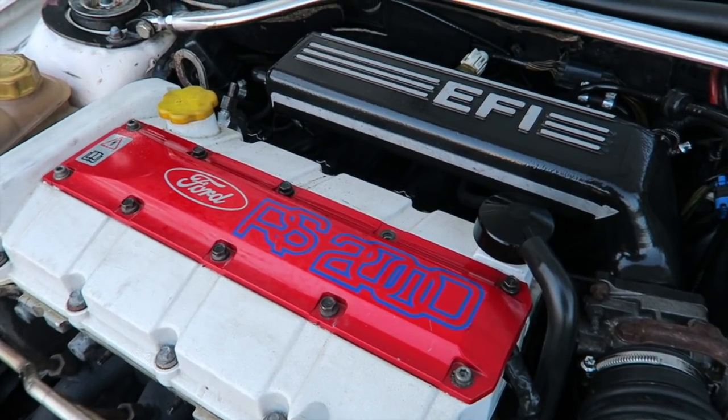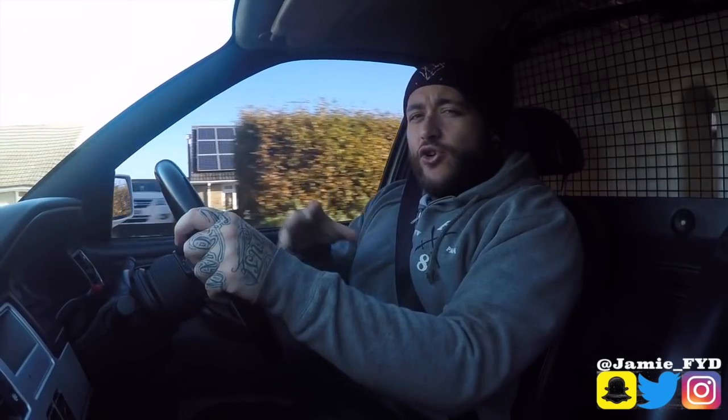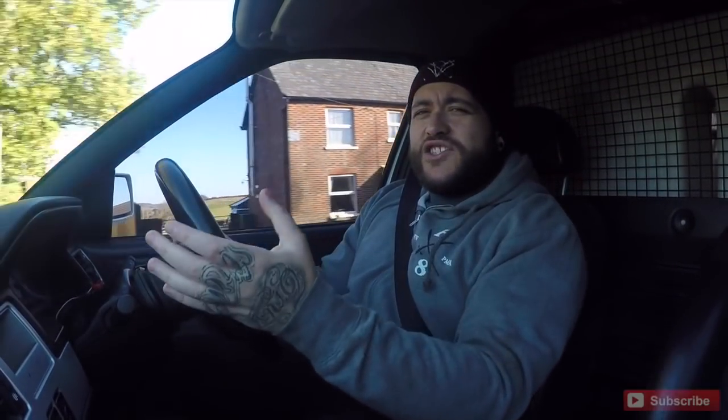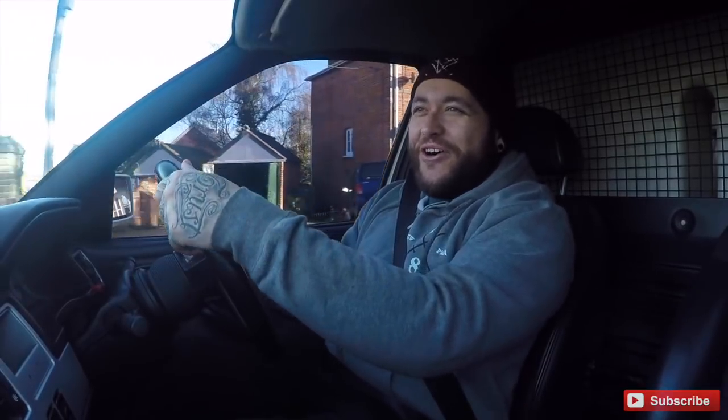It has the 2 litre 16 valve 150 brake horsepower RS2000 engine. That is mated to a 5 speed MTX75 gearbox and it also has the RS2000 front brakes put on the front. So it has the stopping power, it has the right gearbox in it and it has that fantastic engine that absolutely roars its arse off.